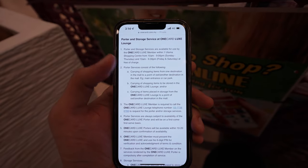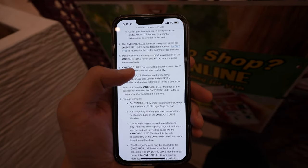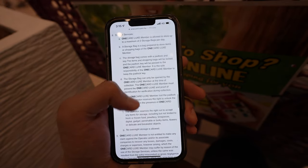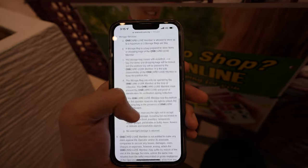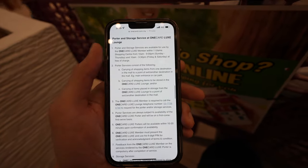I had a quick check at the Luxe benefits and even the detailed terms and conditions, and it nowhere stated that the porter service is for only one-time use a day. Now that I think about it, the staff forgot to explain any of the benefits to us. The only reason I know all the benefits is because I did my research beforehand. That's something they can improve on.